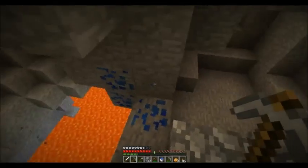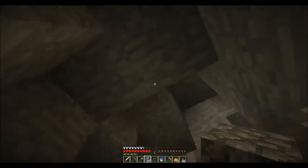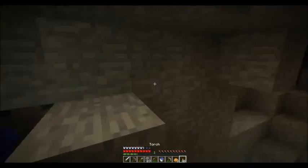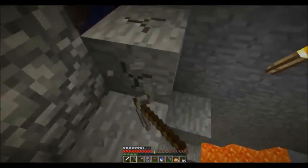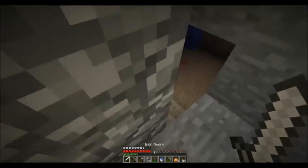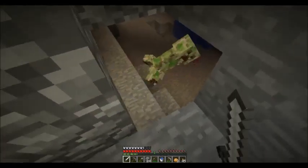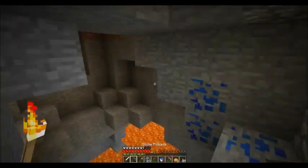Oh, someone fell in lava, and I don't want it to be me. Let's see. Endermen are so lucky. They can teleport and stuff. Oh, hi there. How's life? You're not technically undead, so that's correct. Go away. You're being annoying, you know.